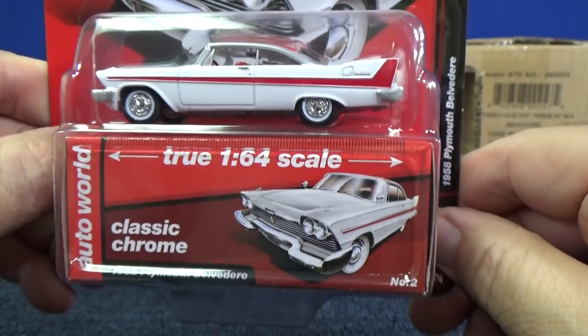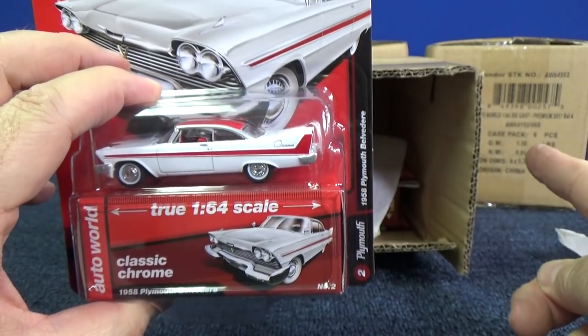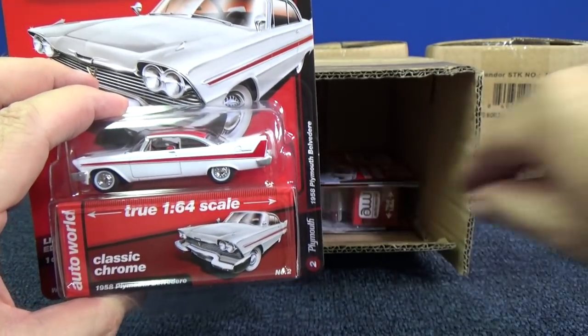Really, really like this one. And it does have two-tone paint. It has the upholstery on the inside. You can see it's red and white. Pretty cool. Like those fins. Plymouth Belvedere in white. I wonder what the alternate color is going to be in the B-case assortment.